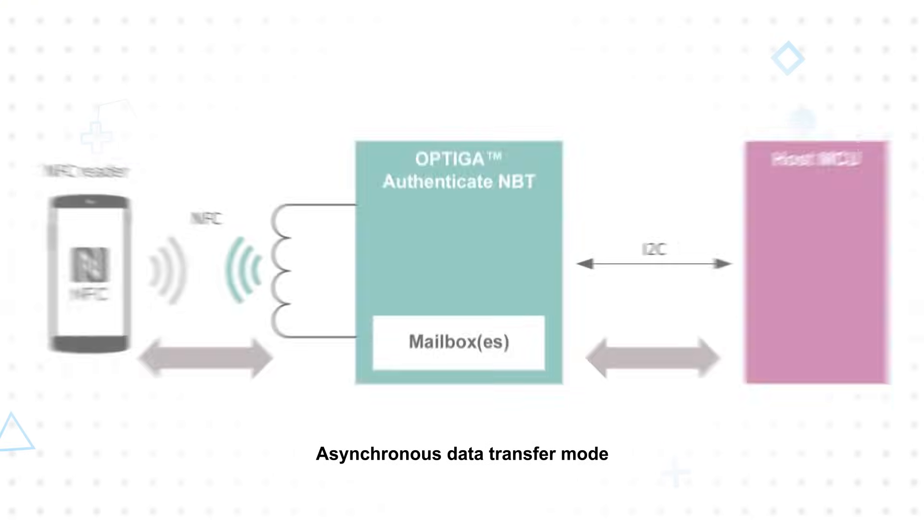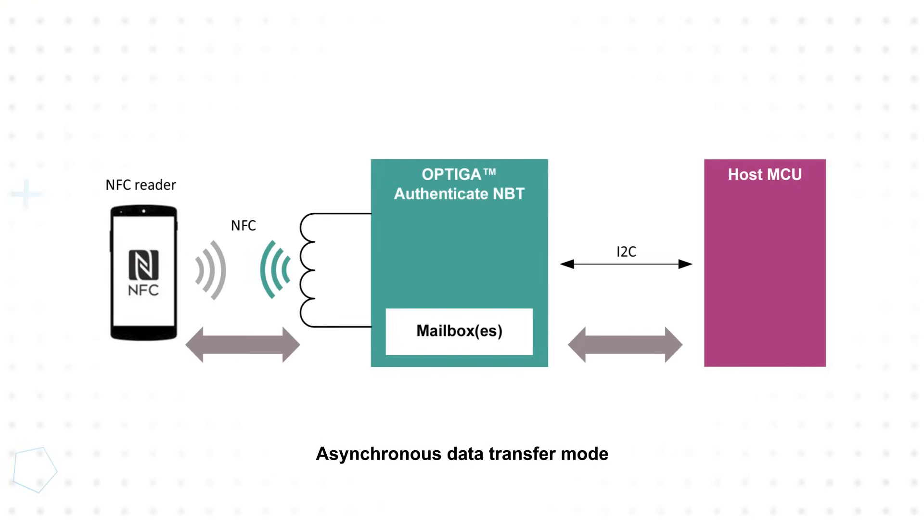The device includes on-chip non-volatile memory to support asynchronous data transfer, with data residing in mailboxes until the host requests it. Paired with the ability to be powered through the external NFC field, this allows configuration or other data to be transferred while the device is off.